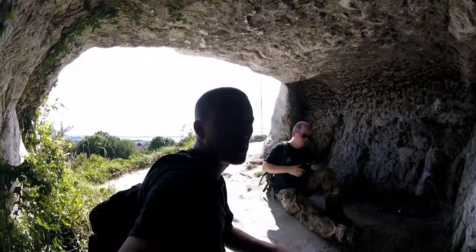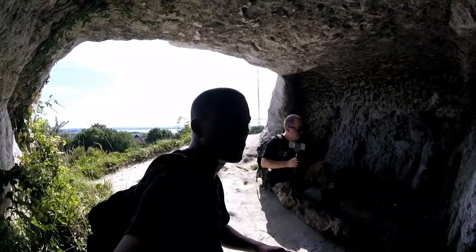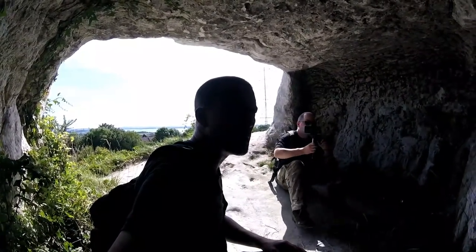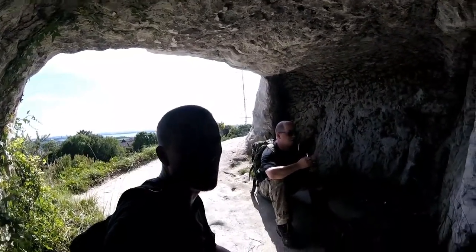Today we've come to an underground radio station built in the Second World War, obviously for communications. We're going to go inside and take a look.